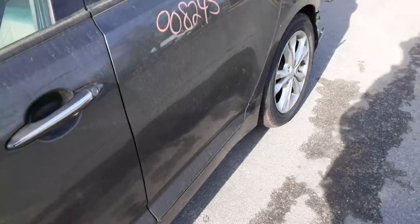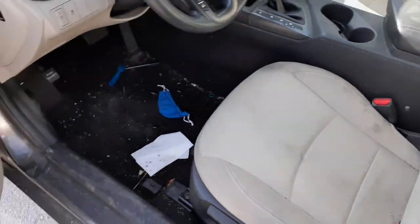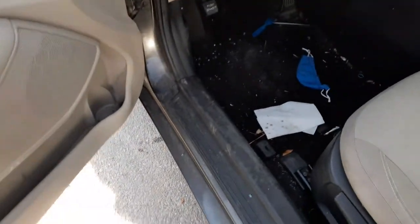Got no seats in this thing — they're all ripped. Rear seats all ripped. Front seats are no good. You do got manual seat tracks left and right. There's your power window switches — all good, all there.